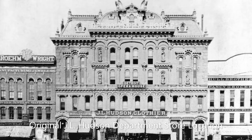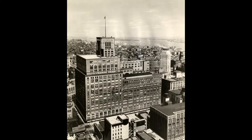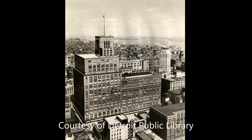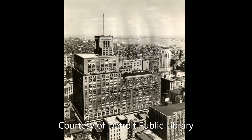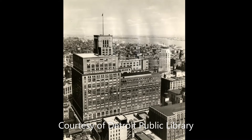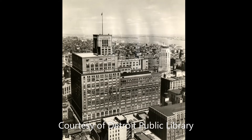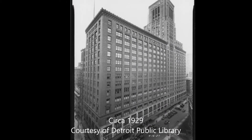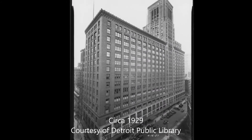Wanting and needing a larger structure, J.L. Hudson hired Smith, Inchman, and Grylls to design a new structure built in the Chicago School architecture style. Construction continued again in 1924 and the first section was completed by 1927. The new building was built in waves during 12 separate expansions, with the final renovation taking place in 1946.